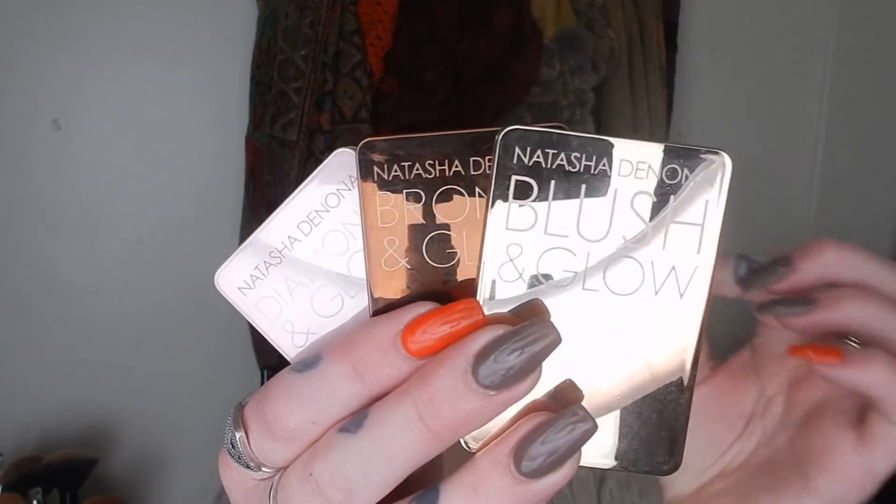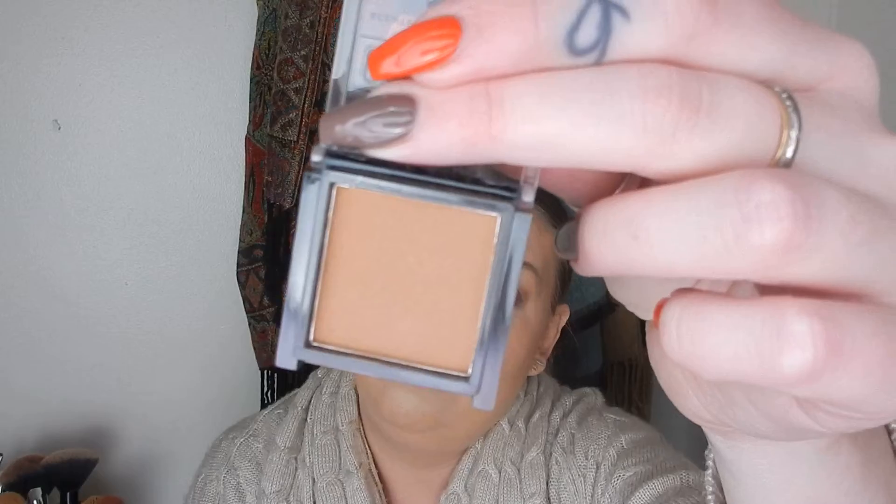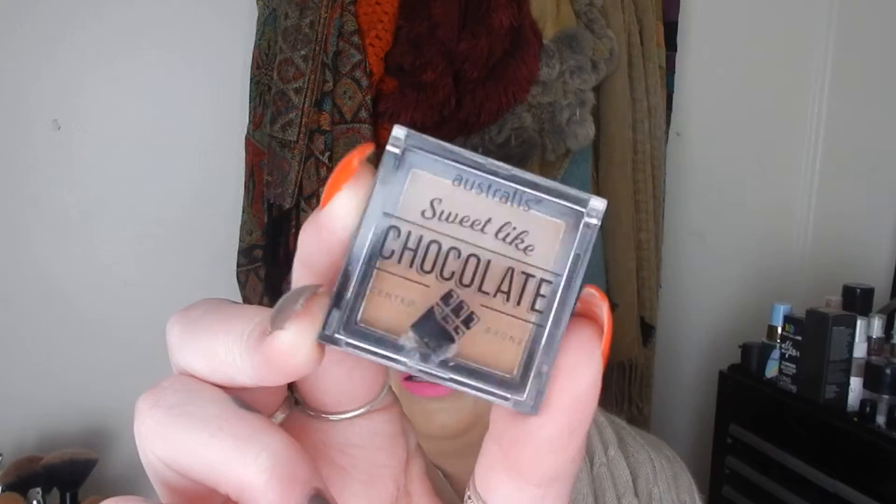Some face products next. I bought these three minis from Natasha Denona — the Blush and Glow mini, the Bronze and Glow mini, and the Diamond and Glow mini — and I have really enjoyed all three of those. I also bought this again for the Full Face of Australian Makeup, so this is from Australis — this is Sweet Light Chocolate, the bronzer. It's just a little mini. I think it's super cute. I love little mini stuff and it smells really good too.